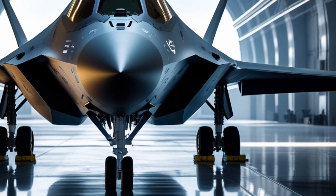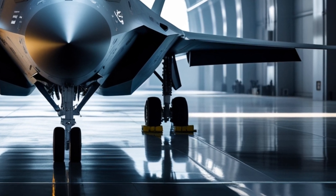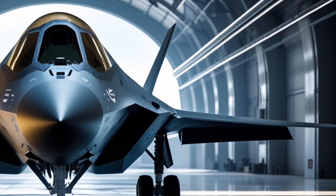Welcome to the channel. Today, we're talking about a machine that has changed the balance of power in the Middle East — the F-35 Adir, Israel's most advanced and lethal aerial weapon.